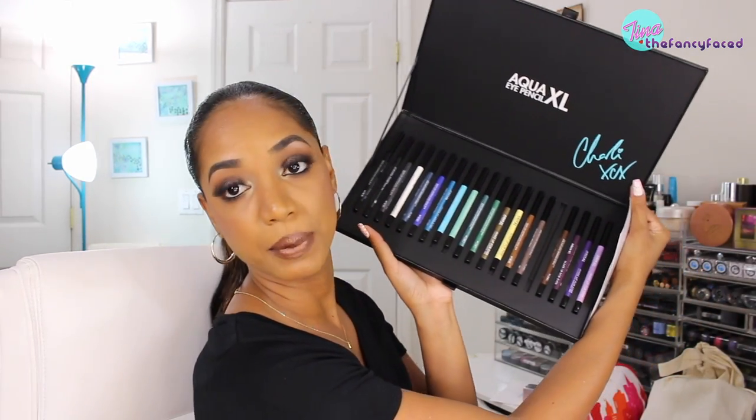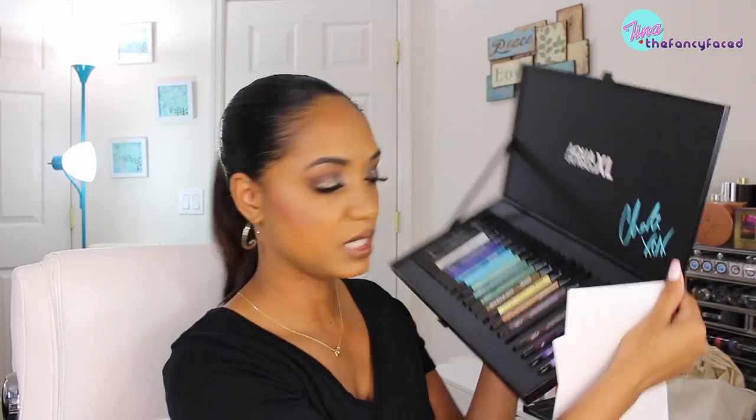I also received the Makeup Forever Aqua XL eye pencils — this is an older launch but I used a couple in some videos without formally reviewing them. We received a full lineup of the new Aqua XLs with cream, shimmery, and matte shades. These are supposed to be waterproof and long wearing — they already had Aqua liners before that were waterproof, but now they've reformulated them. Let me know if you want me to showcase those.